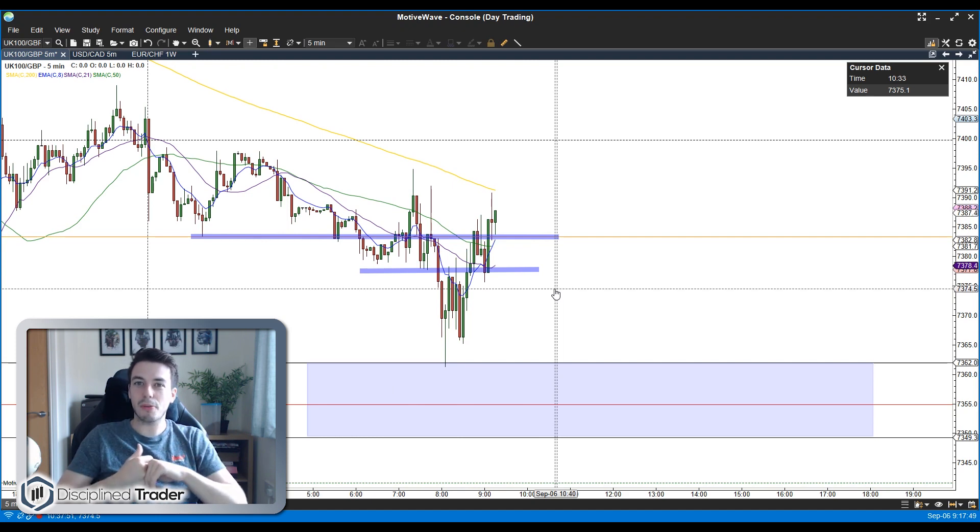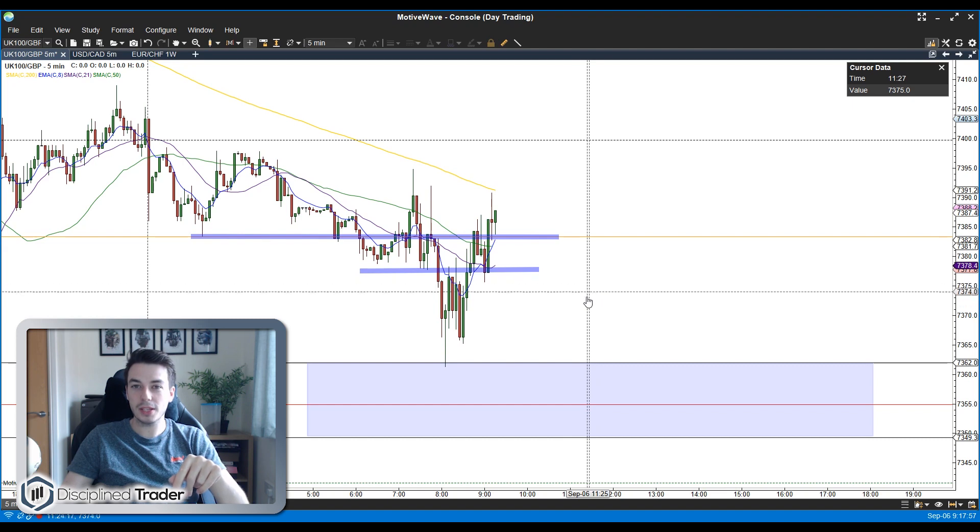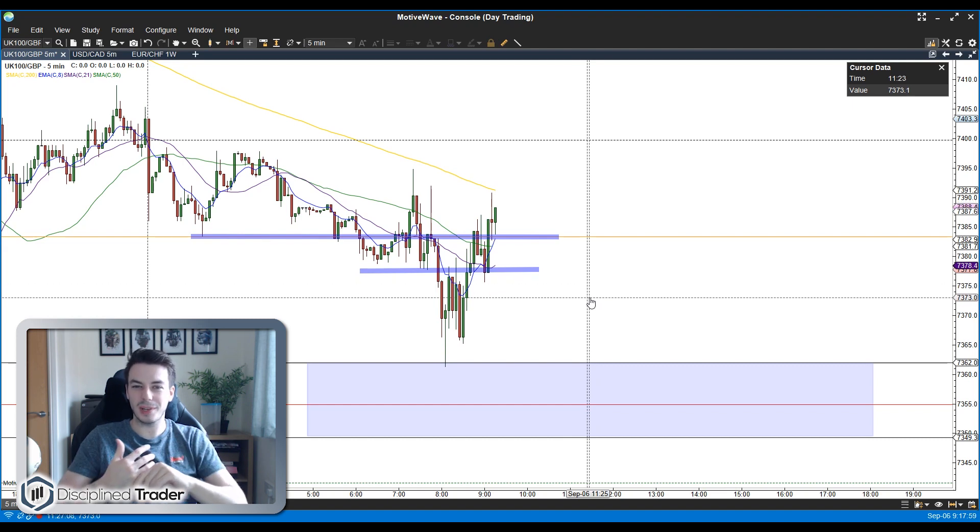Also don't forget to mark these levels on your chart so you can be ready for them when price gets there. I hope you've enjoyed the video — if you have please consider leaving a like and subscribing to the channel. I do these most weeks apart from when things get in the way like my birthday last week. Thank you very much for watching and I'll see you next week.